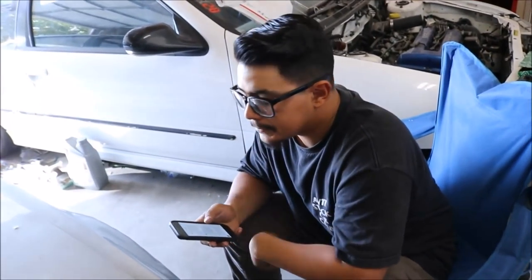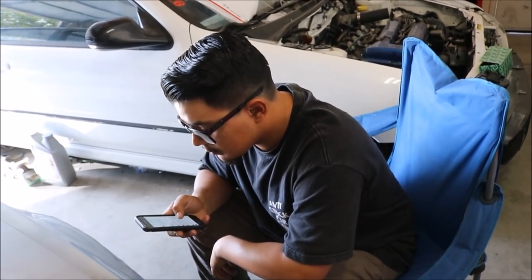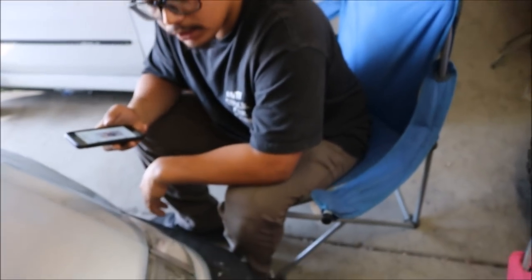And we bought some canopies earlier, got more chairs — we're set for the track. Almost. Just a few more things like sunscreen. I'm already dark as hell, I ain't trying to get darker.